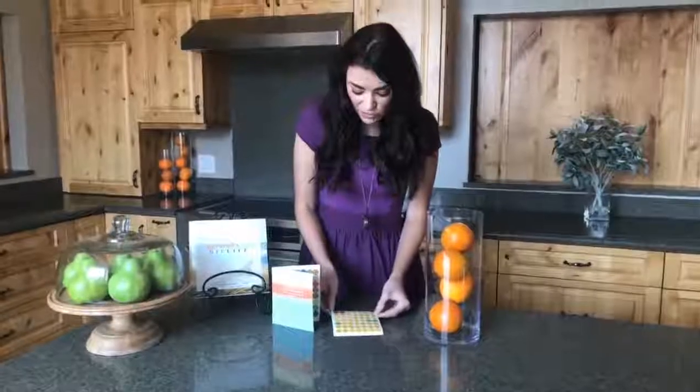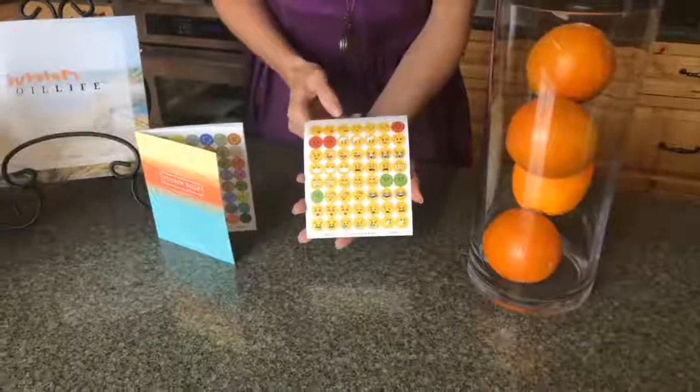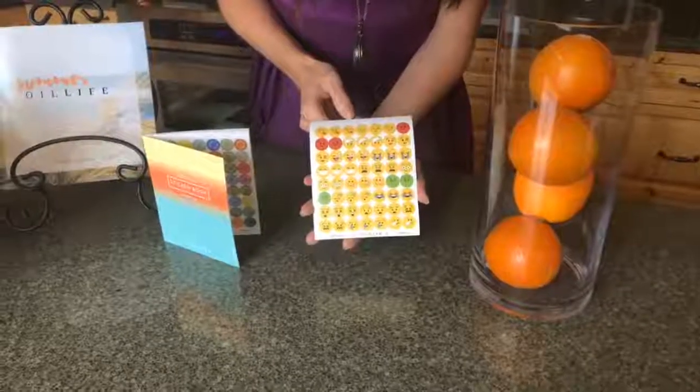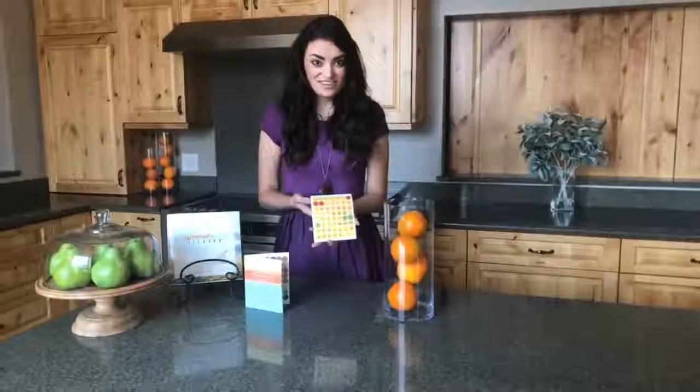As an added bonus, why not try our emoji sticker page, sold for $2.50. With a sticker for every emotion, you can label your bottles to match your mood and have a fun activity with the kiddos.